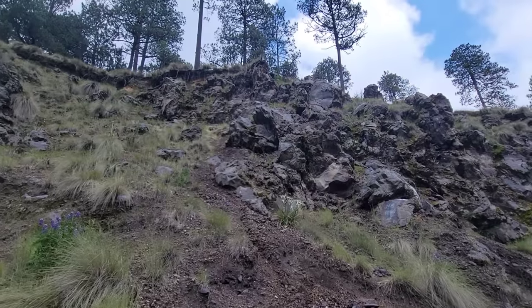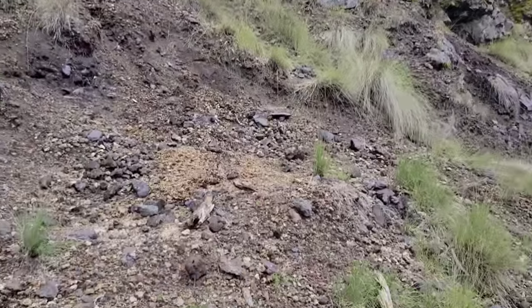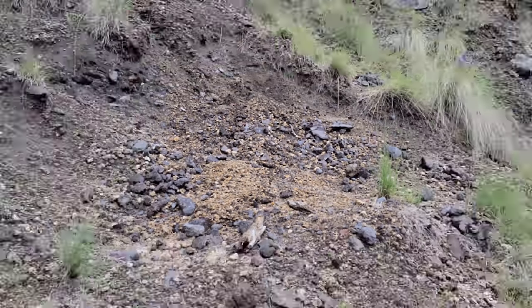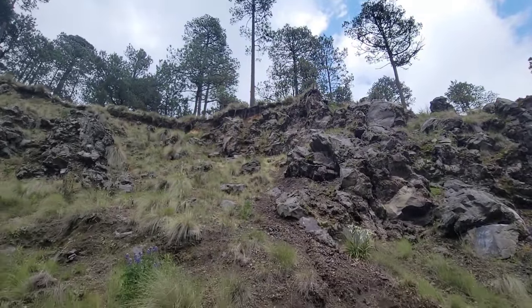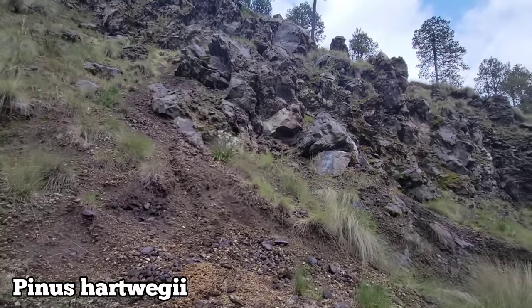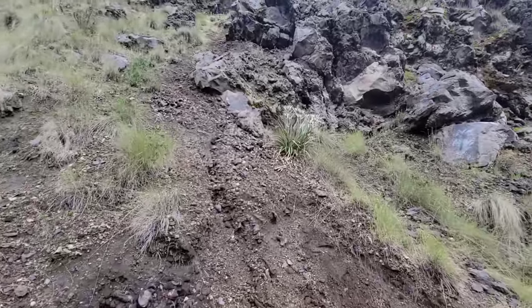Right there it looks like we got a mixture — some pumice and right above it looks like a mixture of rhyolite and basalt. Up there you got Pinus hartwegii, high elevation pine here in Mexico. And over here we got a pretty cool plant — another weird bastard.